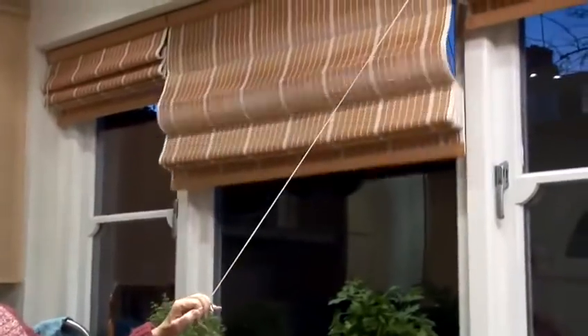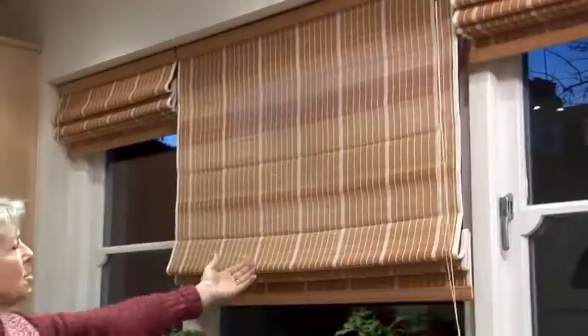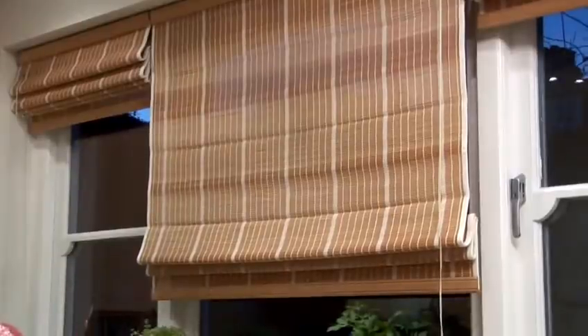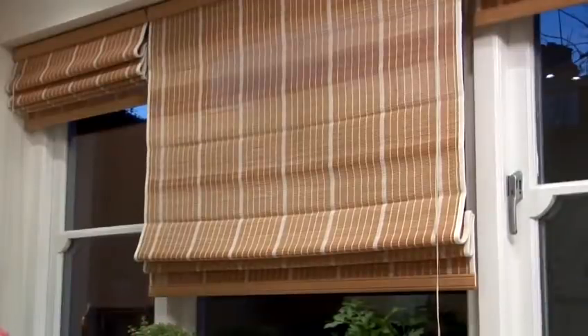On these windows we've got pinoleum blinds. These are great for kitchens because they let the light through, they filter the light and give you privacy at night. They're also extremely good insulators — they keep the warmth in in the winter, they keep the heat out in the summer, and they're great for kitchens.